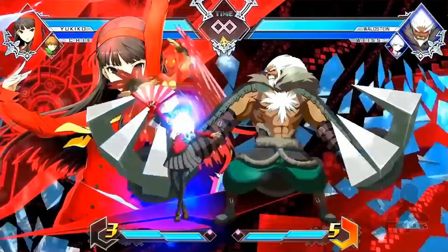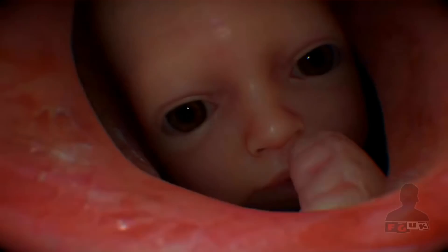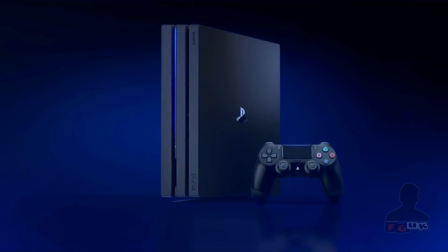The PS5 controller's larger capacity battery and haptic motors make it a bit heavier than the DualShock 4. However, product manager Toshi Aoki said the final version will come in a bit lighter than the current Xbox controller with batteries included.